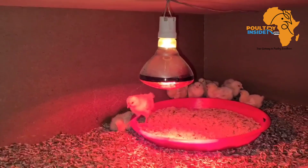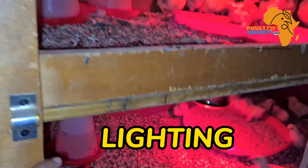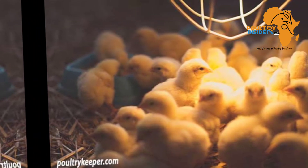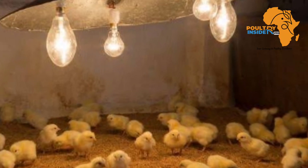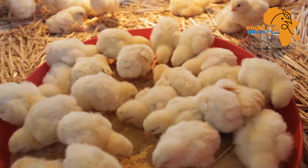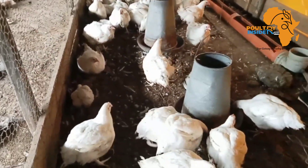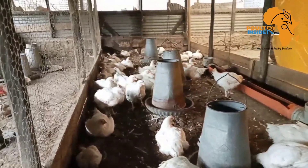The second thing that helps increase feed intake is lighting, especially in chicks. In the first week, chicks should be provided with sufficient light, because if they cannot see the feed properly, they will not feed fully, which will derail growth. All birds, especially breeders, should have a minimum of 16 to 18 hours of light.